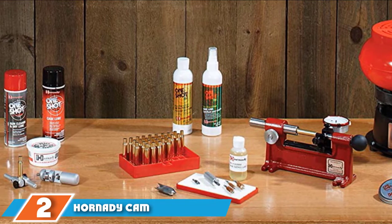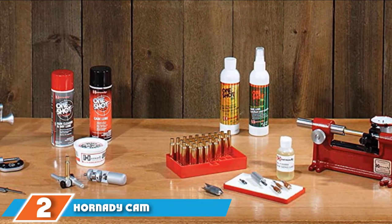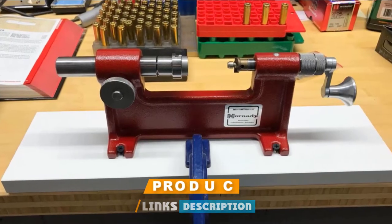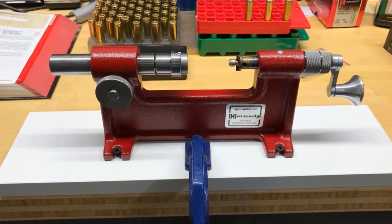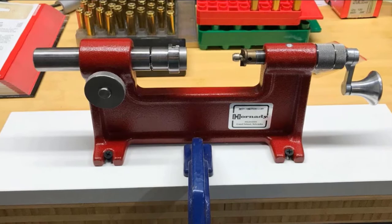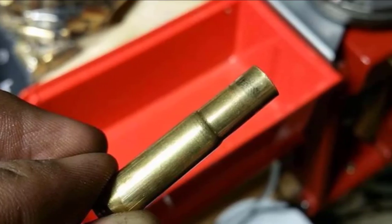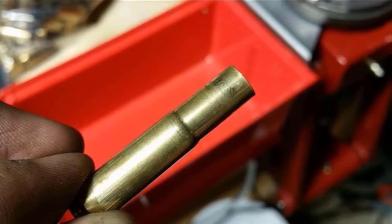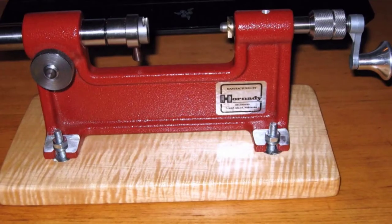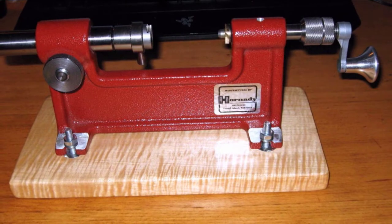Moving on to number two, we have the Hornady Camlock Trimmer 50140. This is a fantastic manual trimmer built with the highest quality steel, ensuring you get efficient trimming each time as well as great durability. It is built to provide great stability so you can operate it without worrying about trying to gain control while using the hand crank. The center of this trimmer was designed with great engineering efficiency, making sure it enabled a good finish. Plus, it is built so that you can clamp it to a table or screw it in place to provide even greater stability.